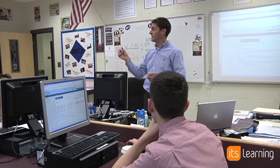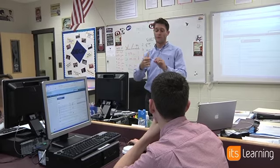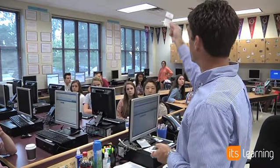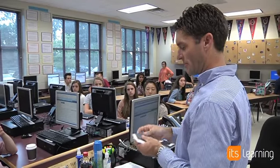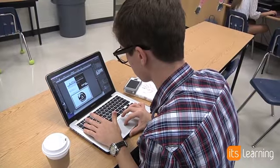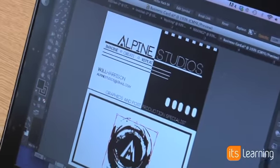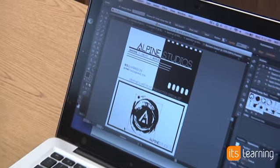Today we started a new project. The kids were going to make business cards in Adobe Illustrator. I showed them examples of the paper format and then had them recreate these in digital form. Using the computers and Illustrator, they were able to recreate these business cards custom to their own names.